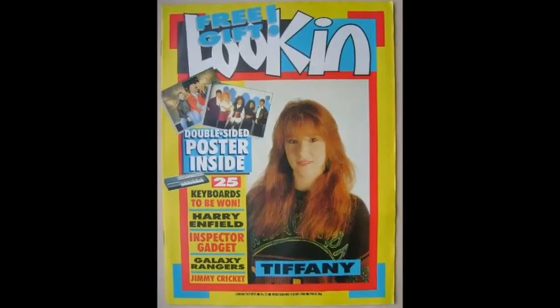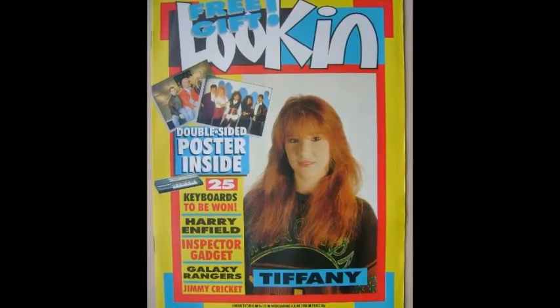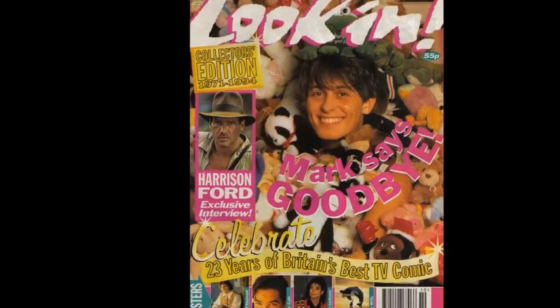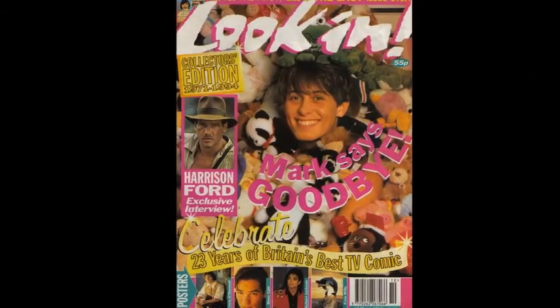Look In didn't just cover TV — it featured pop stars, new films, sports personalities and the latest crazes at the time. They also did Look In annuals and summer holiday specials which were released throughout the year.